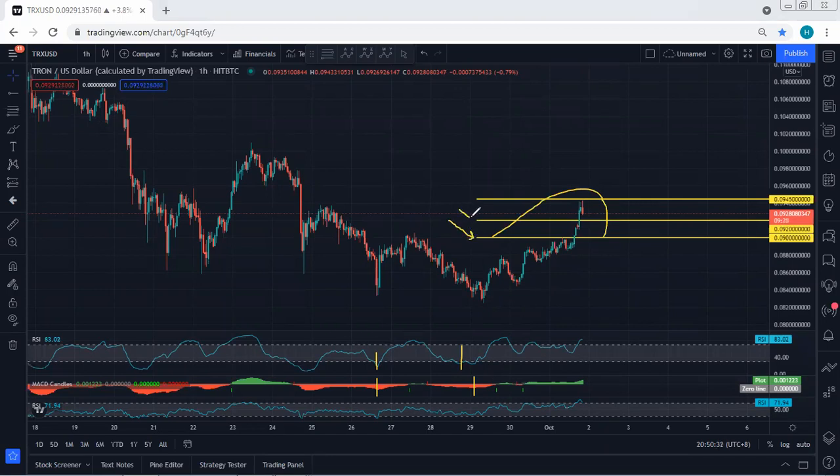We have been looking for 0.09 as a first target, followed by 0.092, followed by 0.0945. The price almost broke the first two levels and is almost near to the 0.0945 level.